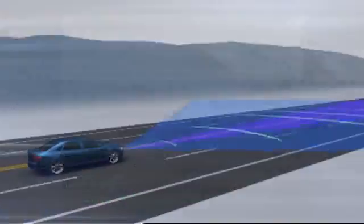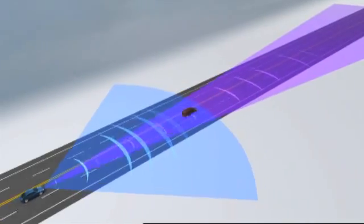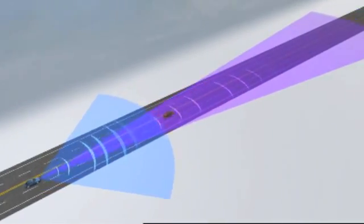Meanwhile, its long-range coverage provides highly accurate range and speed data, along with powerful object detection capability.